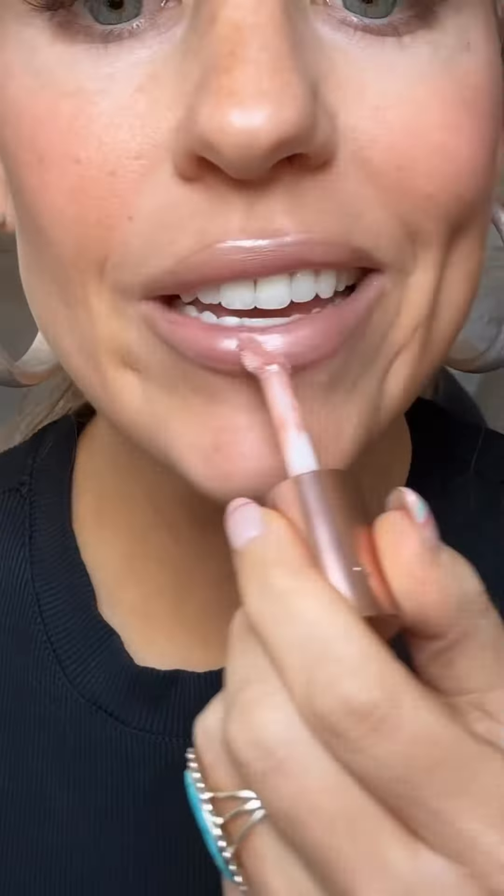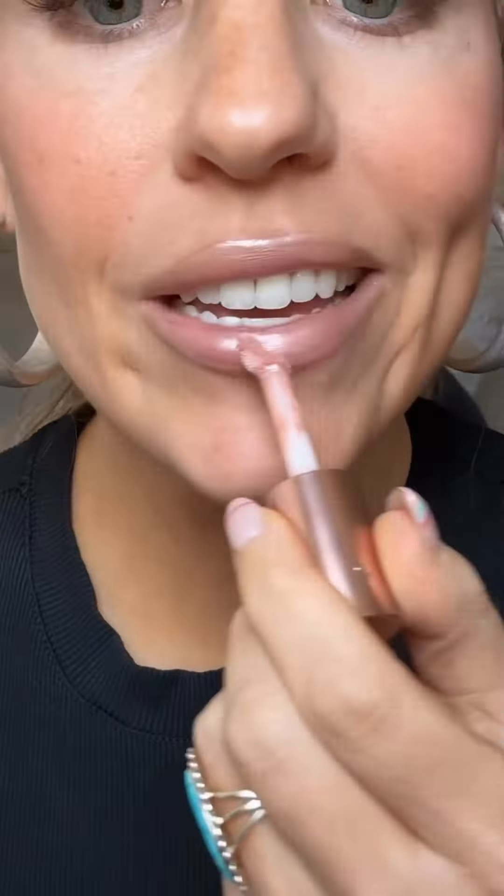I've talked about this — this is the Morphe 3-in-1. Still trying to figure out what the third option is here. It's a pretty pink. I've been mixing like the tiniest bit of pink in with all these combinations, and using it on the cheeks too, because I think it's so pretty.